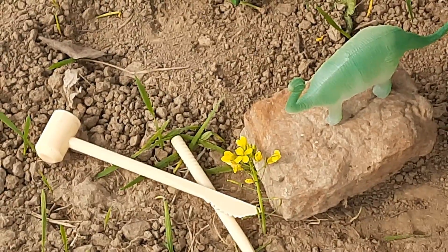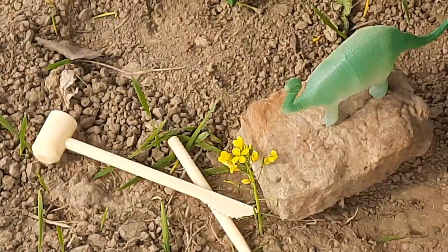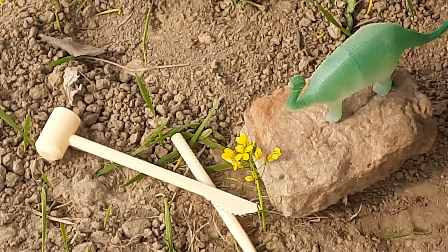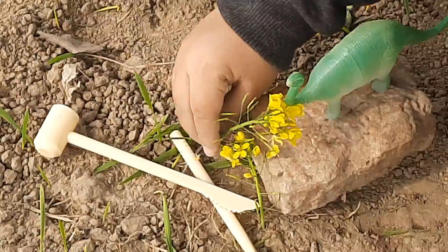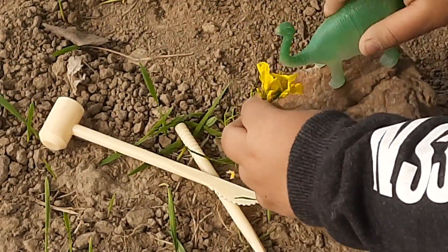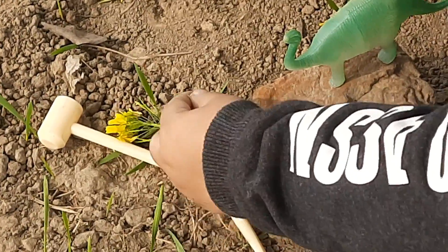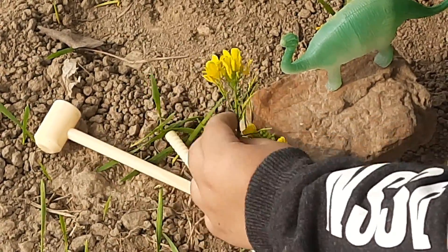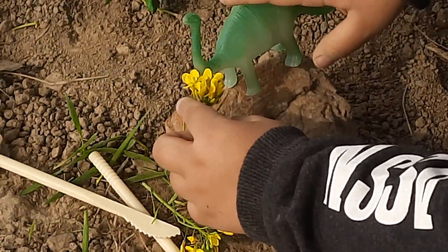And a big tail and four legs to balance, just like other dinosaurs. And it has a long neck to reach high-growing plants. And it belongs to a family of sauropods, which means long-necked dinosaurs. It was herbivorous and ate plants.